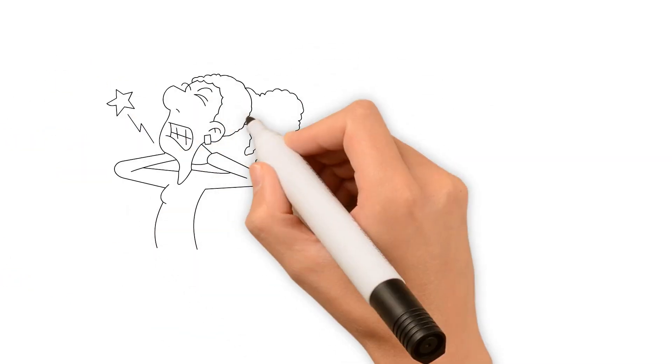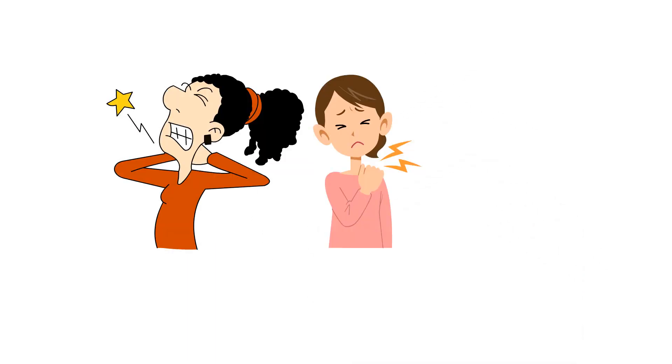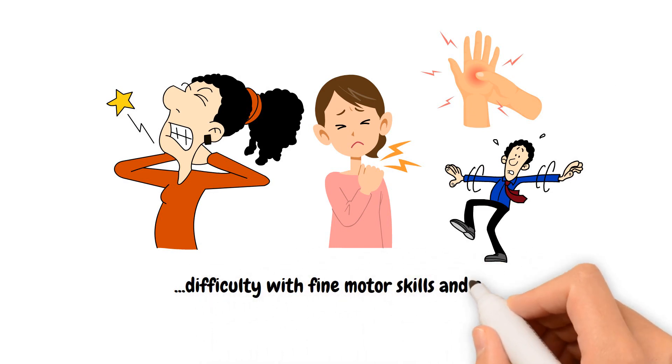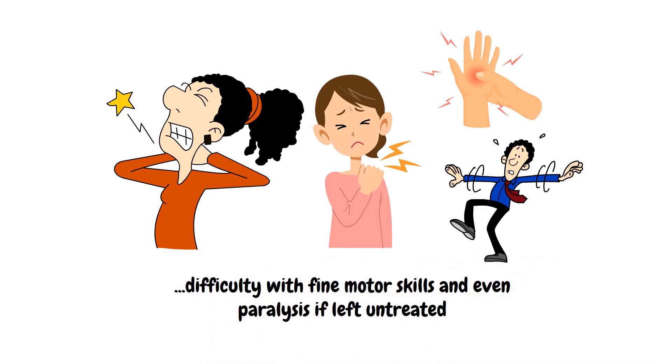Common symptoms include neck pain, stiffness, numbness in arms and hands, balance issues, difficulty with fine motor skills, and even paralysis if left untreated.